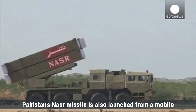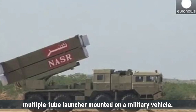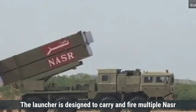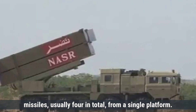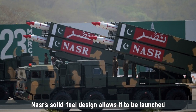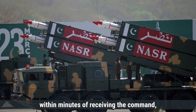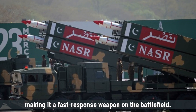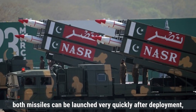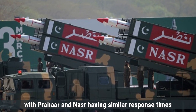Pakistan's Nasr missile is also launched from a mobile multiple-tube launcher mounted on a military vehicle. The launcher is designed to carry and fire multiple Nasr missiles, usually four in total from a single platform. Similar to Prahar, Nasr's solid-fuel design allows it to be launched within minutes of receiving the command, making it a fast-response weapon on the battlefield. In terms of response time, both missiles can be launched very quickly after deployment, with similar response times in the range of a few minutes.